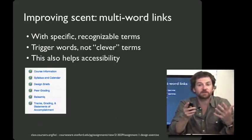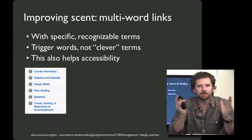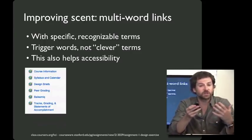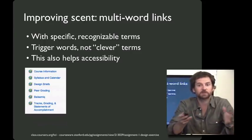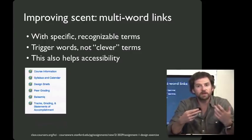So how can we improve the scent of links? One of the most effective strategies is to lengthen the links on the site — as opposed to having one short word, add a longer explanation. When you do this, add specific recognizable terms — what Jared Spool calls trigger words — not stuff that's funny or clever or is the terminology favored by the design team but not the users. Long specific link titles, like seven or eight words, not only can help improve the scent of the website, they can also help improve accessibility, because users accessing your site through a screen reader will really value the specificity of those links.